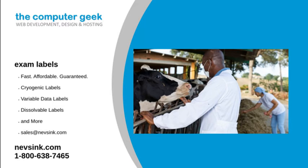Our exam labels include the following: Preventive Care, Annual Visit, Physical Exam, Dermatology, Optical, and Urinalysis. But those aren't the only type of veterinary labels we have in stock.